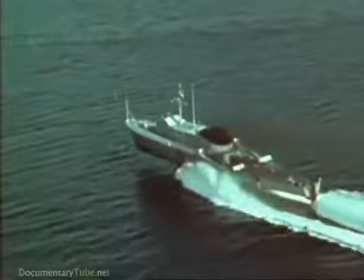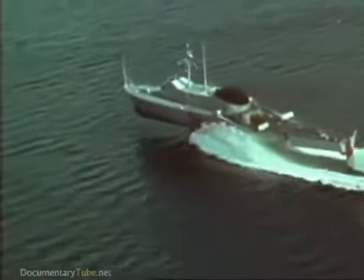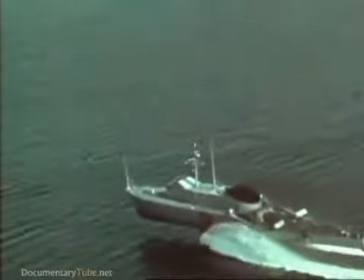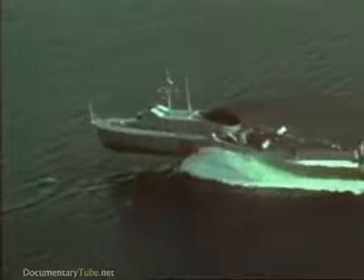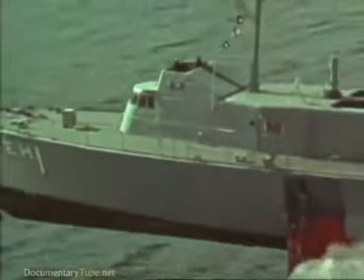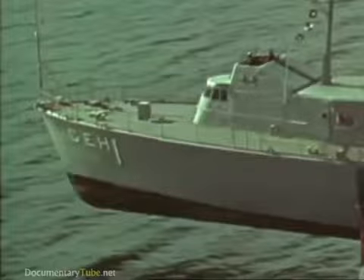This is a hydrofoil. She is the descendant of a concept more than 75 years old. But because of modern technology, she now has a bright future in the United States Navy. In the age of speed, we need ships that go fast. And even earlier, in 1898, Enrico Fornanini had demonstrated a hydrofoil which could make 40 knots.